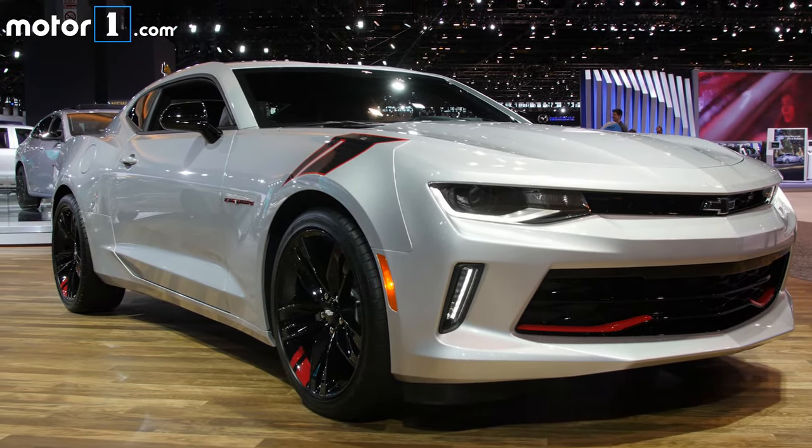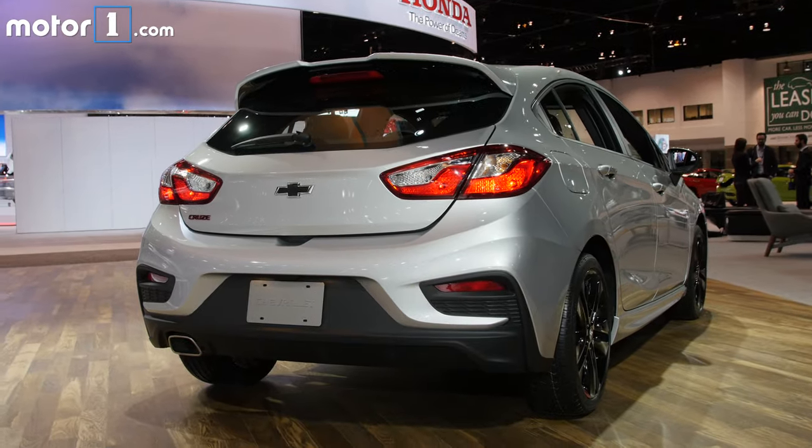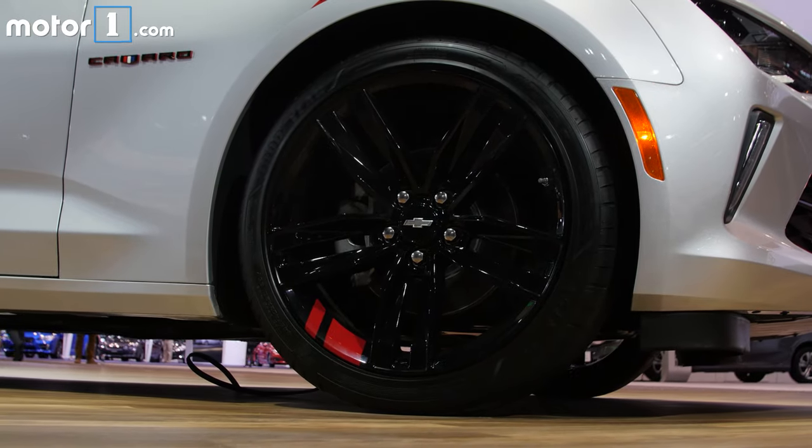Chevy initially introduced its Redline package on a SEMA show concept and will soon offer it on nine models by the end of 2017. Redline cars get unique red hash marks on the wheels and black badges, among other tweaks.